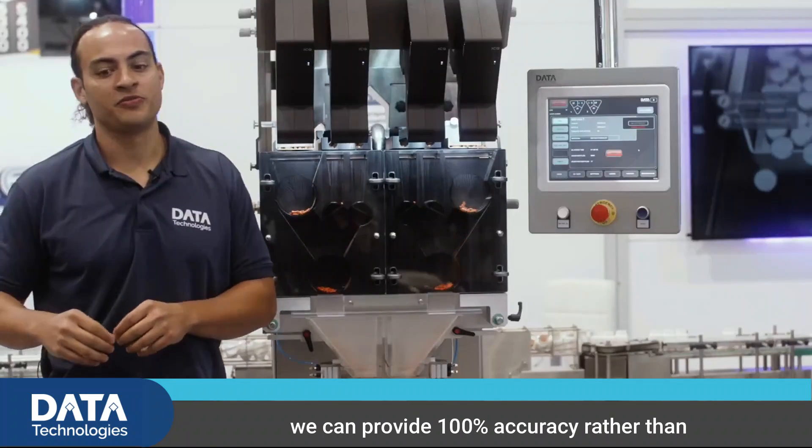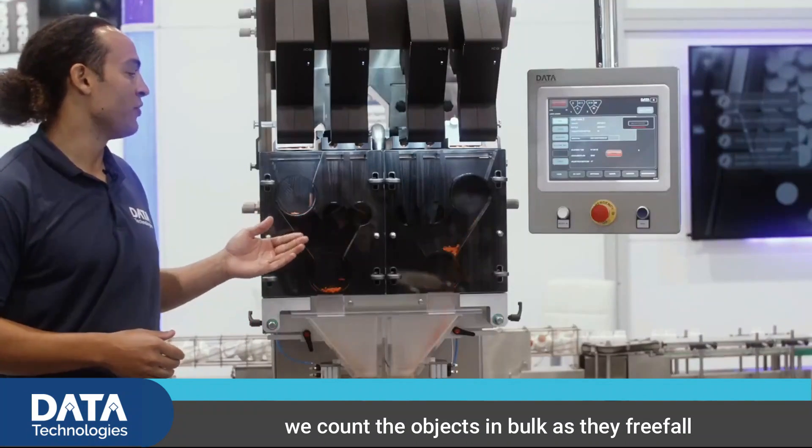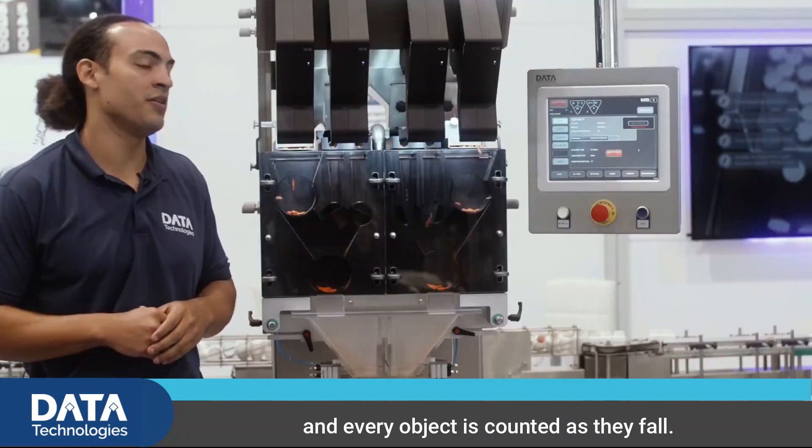Rather than physically separating the objects one by one, we count the objects in bulk as a freefall through the detection area. Our cameras are positioned so that there are no blind spots and every object is counted as it falls.